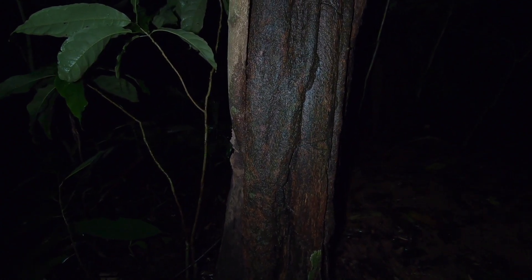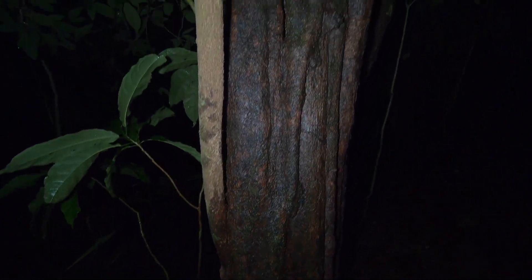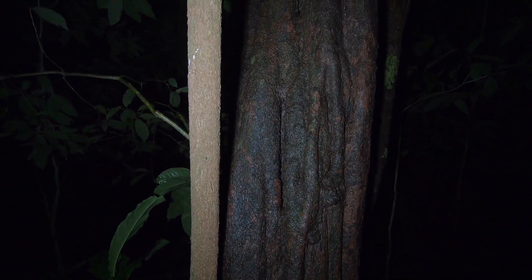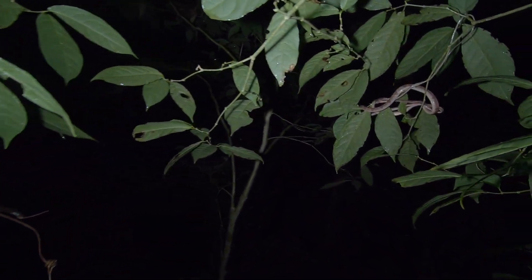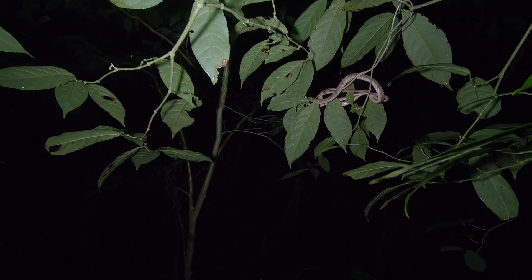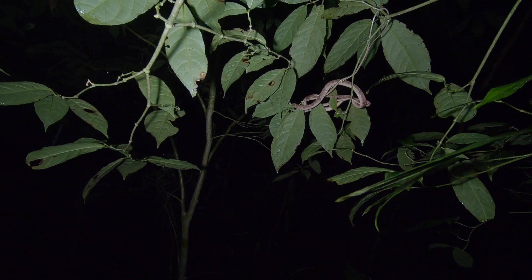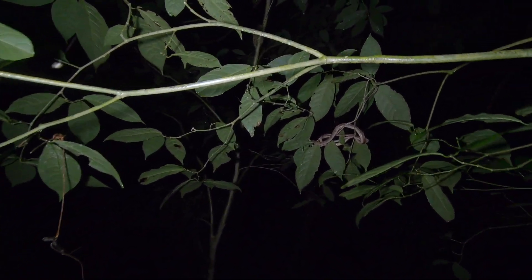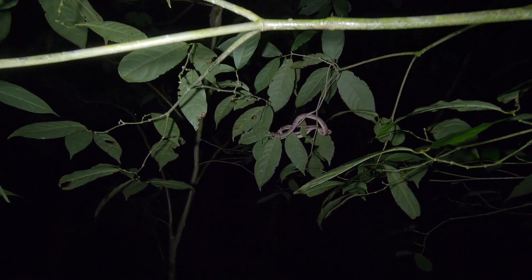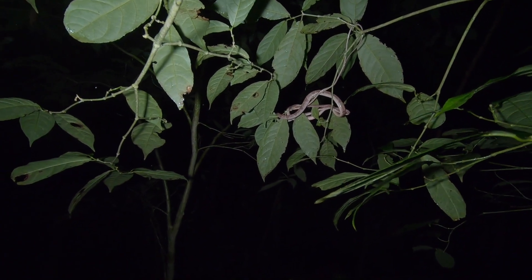I was just looking on this tree here for salamanders and I just happened to look over here — a blunt head tree snake. I can't get over there to it because it's over this drop-off here, but definitely a blunt head tree snake, just hanging out.